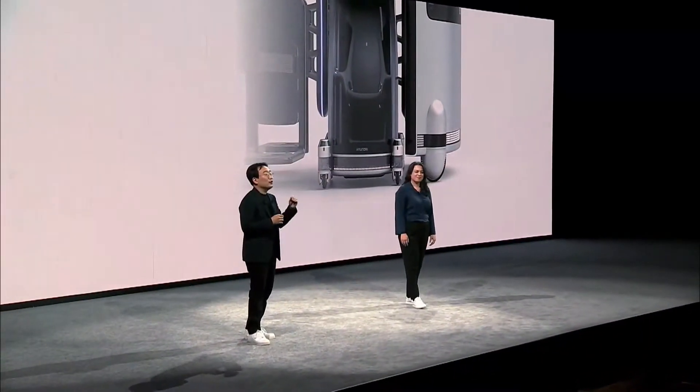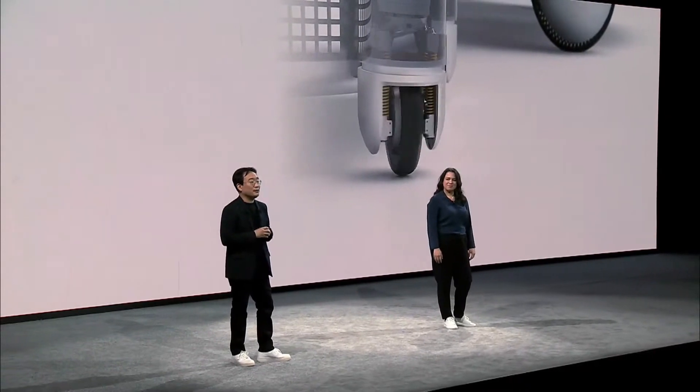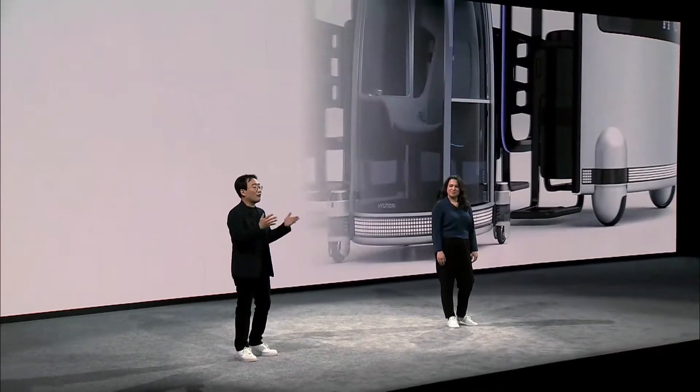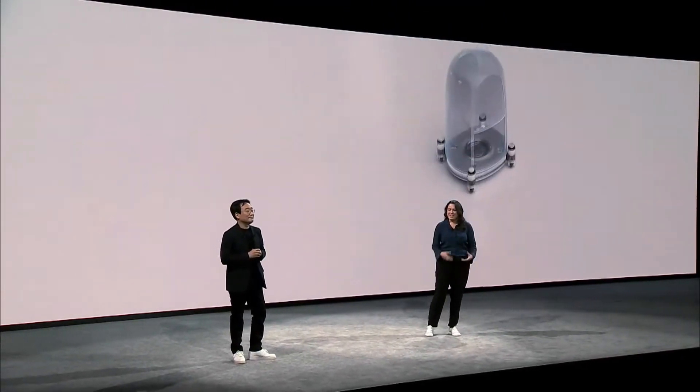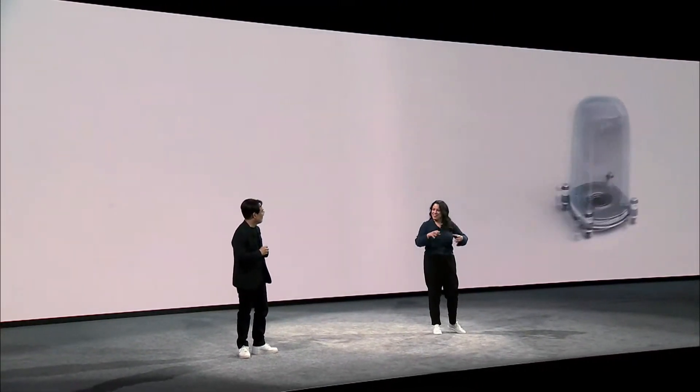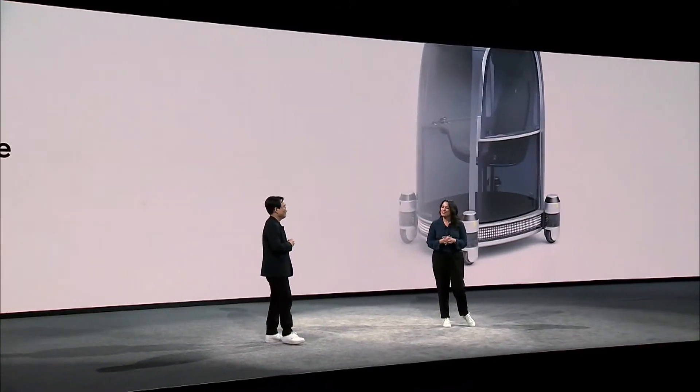Thanks to P&D's infinite wheel rotations and possible holonomy movement, the P&D platform can move around freely and gracefully like a figure skater. Can you explain to us a little bit about what makes P&D unique?